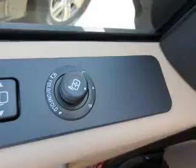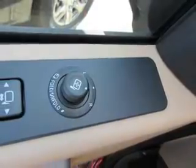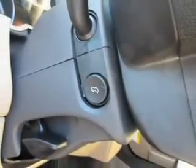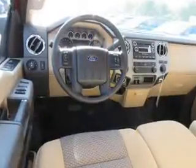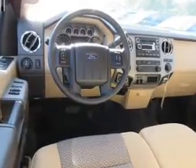Inside you'll find Sirius XM satellite radio, an auxiliary input, steering wheel controls, a backup camera, curtain head airbags, front airbags, side airbags, side impact door beams, and child safety locks.